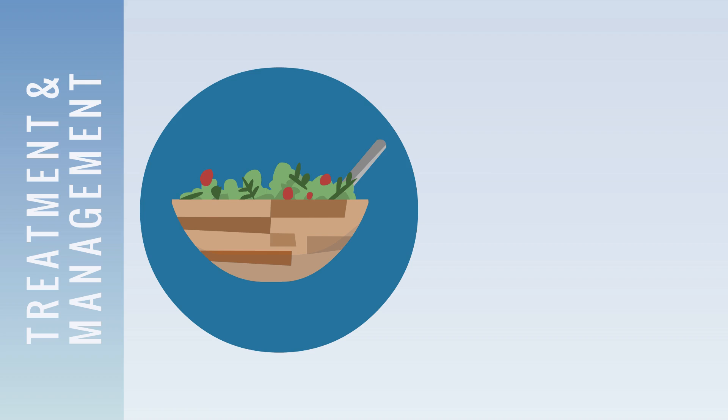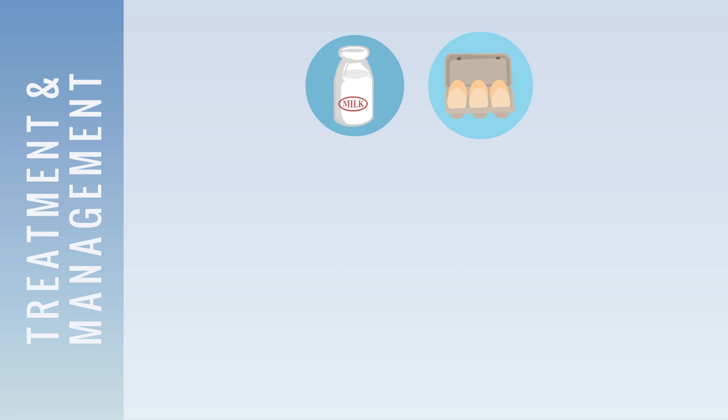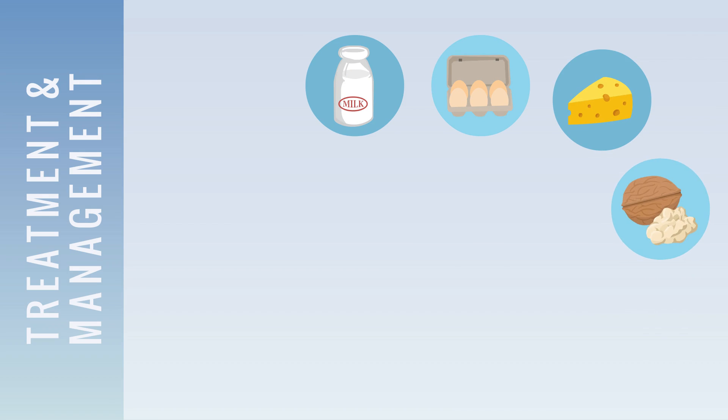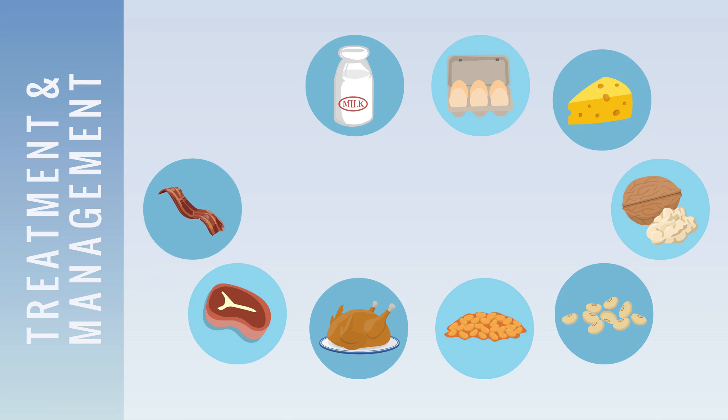The two primary treatments for PKU include a diet with limited intake of protein and other foods that contain phenylalanine, and taking a supplement to ensure individuals are receiving all of the nutrients required for normal growth and development. Common foods to avoid or limit may include milk, eggs, cheese, nuts, soybeans, beans, chicken, beef, pork, and fish. However, the amount of these foods a person should limit depends on each individual and can change over time.